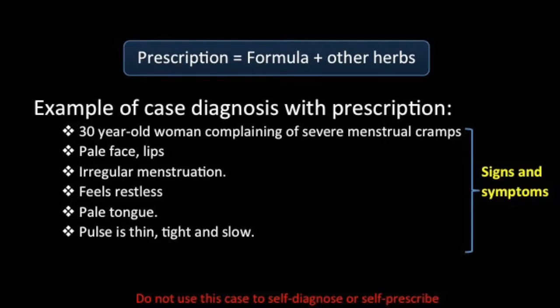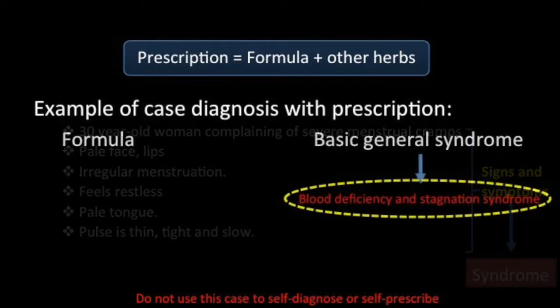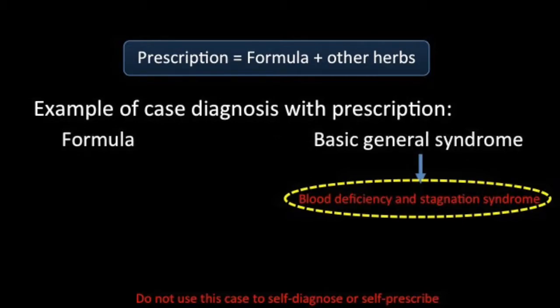To decide on the formula to be used, the doctor has to determine a basic general syndrome. These signs and symptoms may be interpreted by a TCM doctor as being caused by blood deficiency and stagnation syndrome.